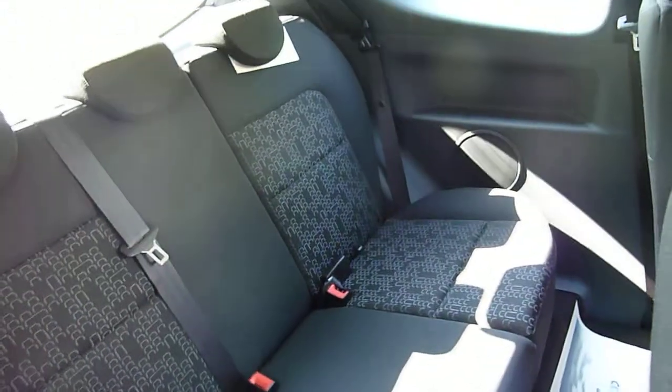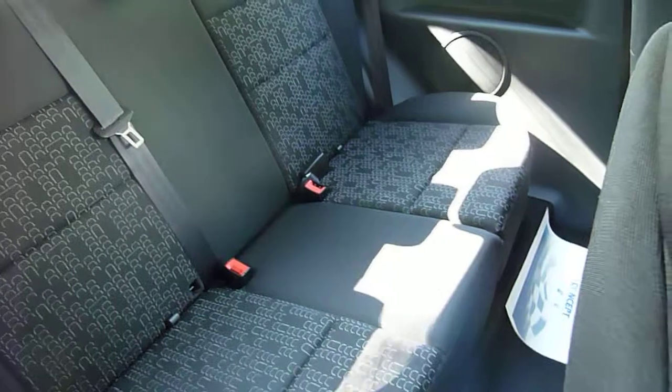As you can see there's plenty of room in the back of the car. You can fit three adults quite comfortably in the back of the car.